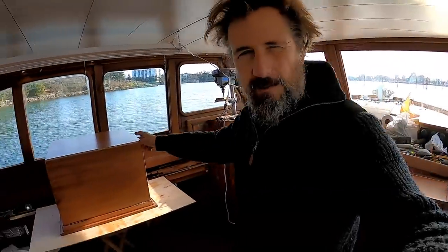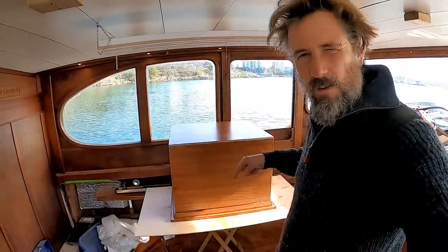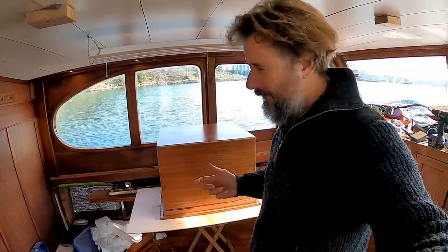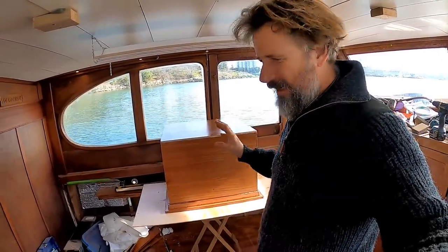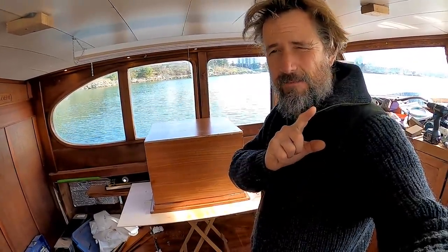I've got three coats of Varathane now on the outside of the step box. I'll flip it over and start coating the inside and the steps. I can do only maybe one or two coats a day, so it takes a little bit of time. Plus I have an experiment.